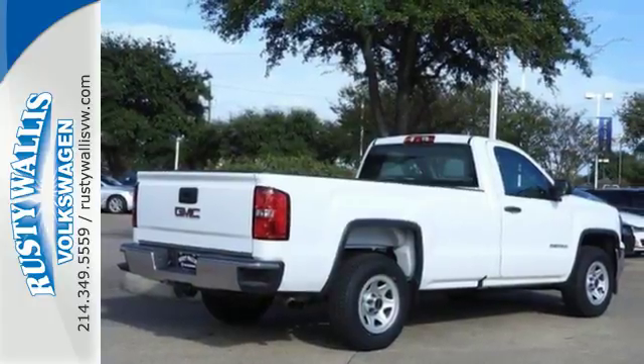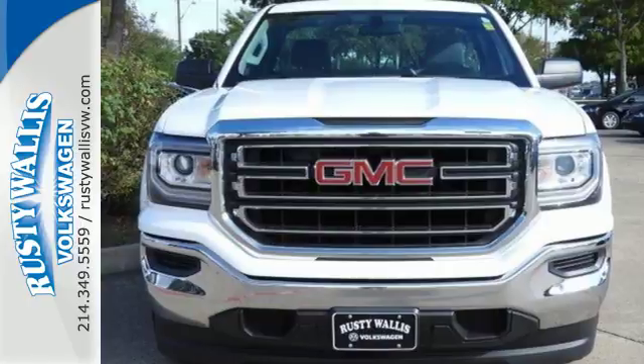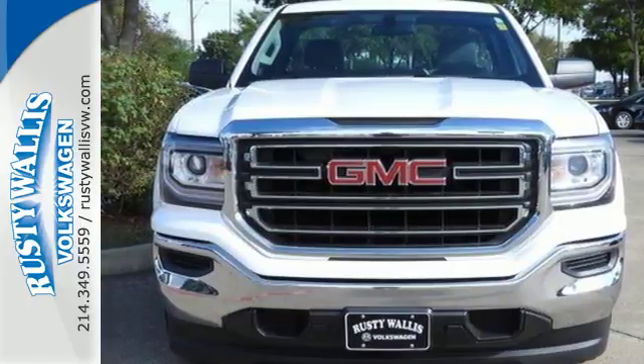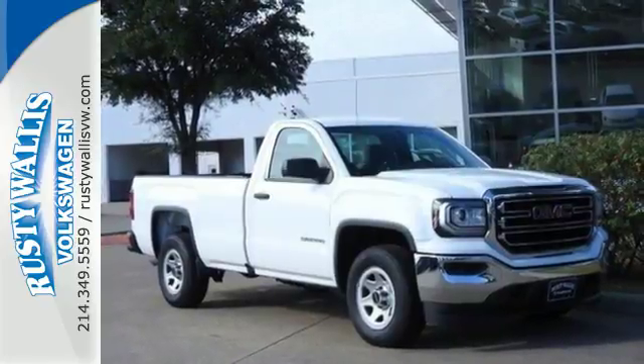For your safety, it has hill start assist, StabiliTrak with traction control, and electronic trailer sway control. This truck offers a premium driving experience with GMC Signature LED lighting and color touch radio.